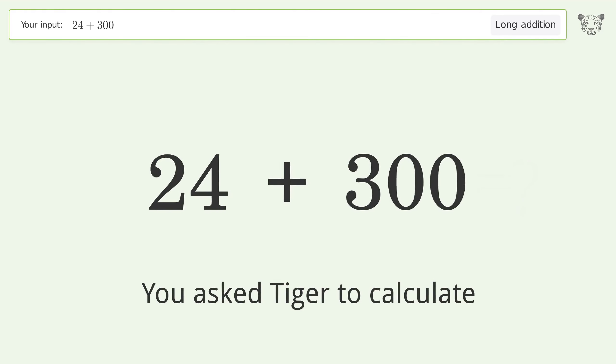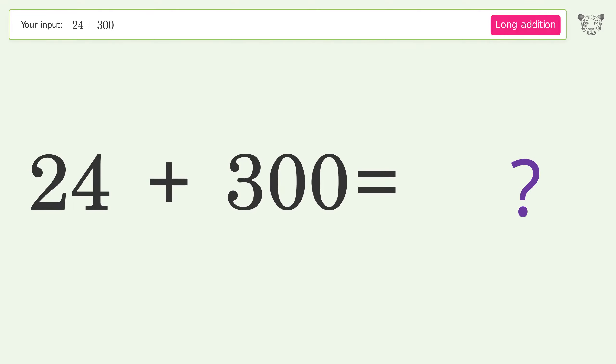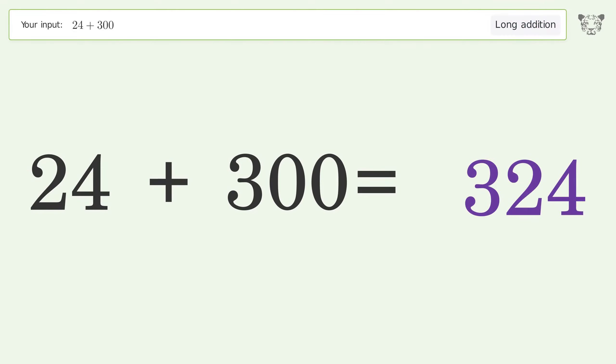You asked Tiger to calculate. This deals with long addition; the final result is 324.